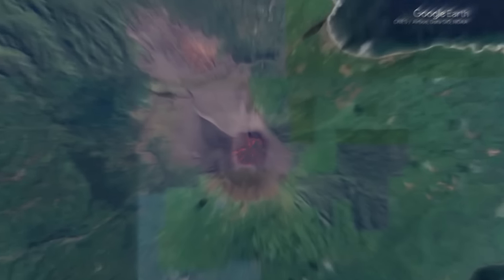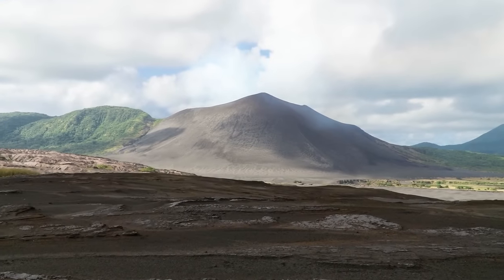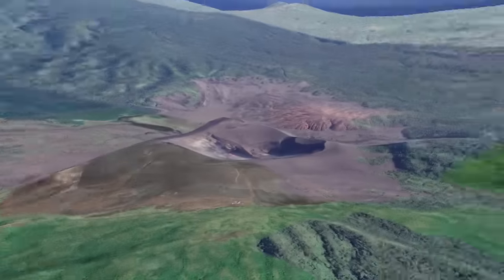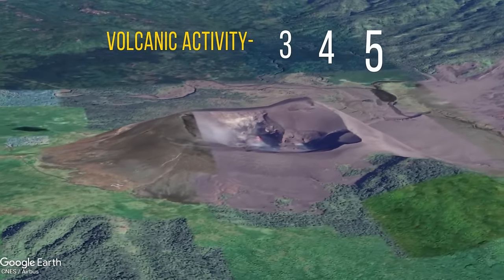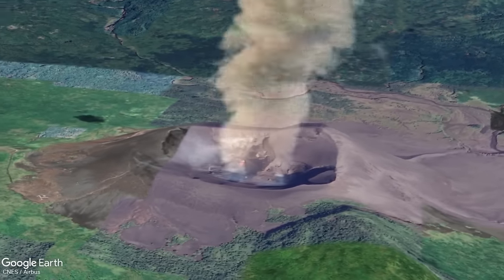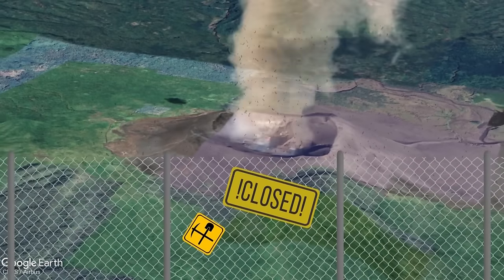Mount Yasur in Vanuatu is one of just a few volcanoes in the world where you can see a lava lake. Tourists even go there to peer over the edge and get a look at the burning, bubbling lake below — except when volcanic activity reaches levels three and four out of five, meaning more intense earthquakes, volcanic tremors, or steam, gas, or ash ejections. Then this place is off limits.